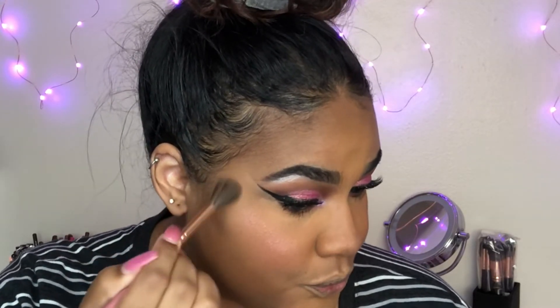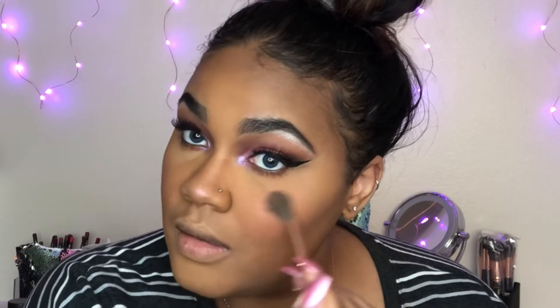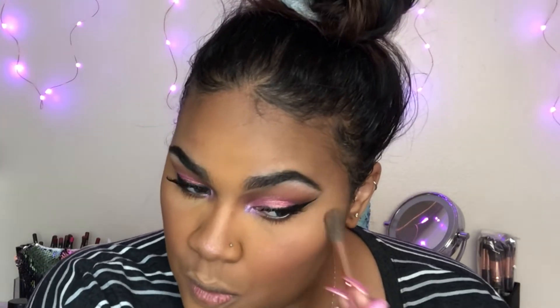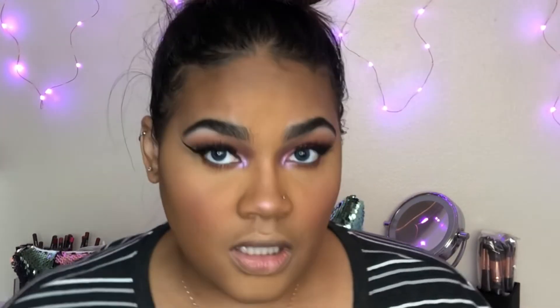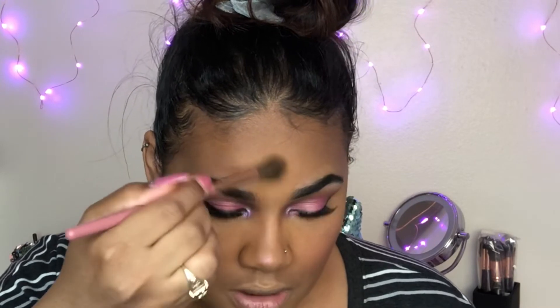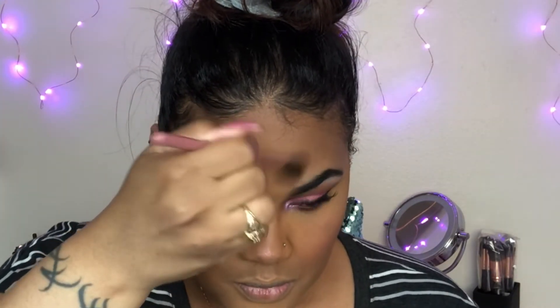I don't want to go too crazy with the highlights since this is partially natural, but I'm going to do my nose. Let me beam to the quads and the goddesses real quick. I haven't been highlighting my forehead but my forehead is looking a little something — let's go ahead and highlight. Usually I line my lips with Chestnut, but today I'm doing Cork, which is a really pretty brown color. When I don't want my eyeliner to be so dramatic, Cork is what I reach for.